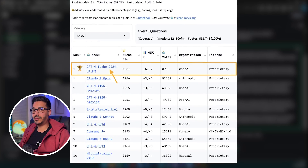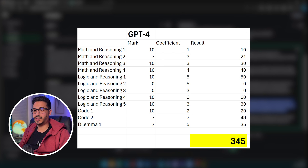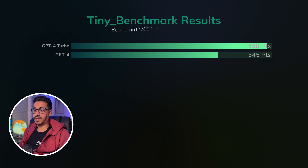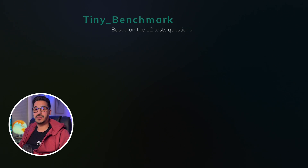All in all, GPT-4 Turbo is a huge advancement — it makes sense that it took back the crown from Claude Opus in benchmarks. OpenAI came back to the game, and now people have good reason to stay with the ChatGPT Plus subscription: the best model, GPTs, internet access, and advanced data analysis. GPT-4 Turbo is definitely better than GPT-4 by a long shot based on what we've seen. Thanks for watching — subscribe and activate the bell to be notified of new videos.